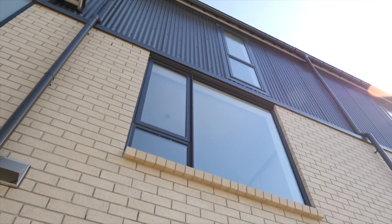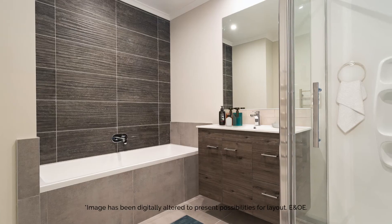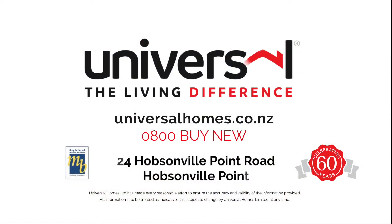Upstairs, the two sun-filled bedrooms include large double robes and are serviced by the large main bathroom with tub. On the top floor, the exquisite master suite features a walk-in robe and extra study area. This amazing family home is new and ready for you now.